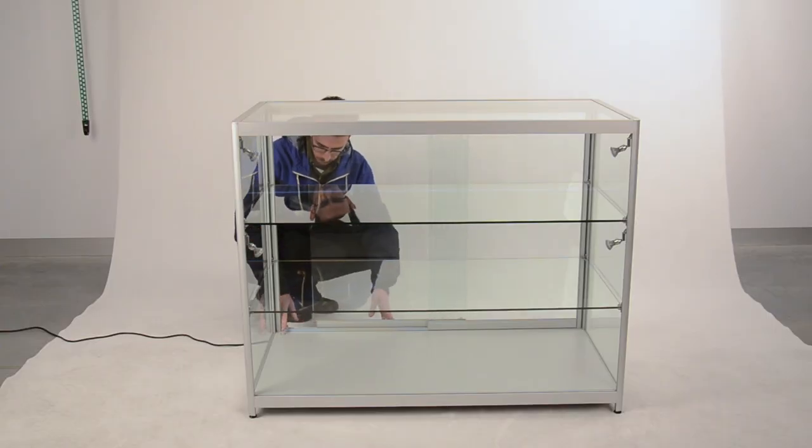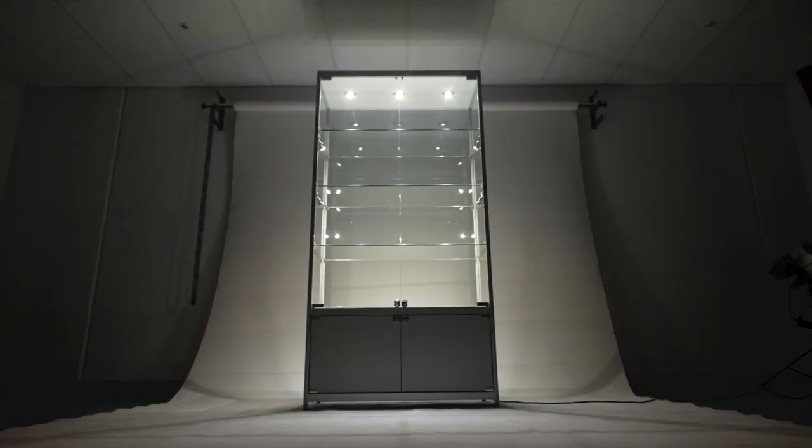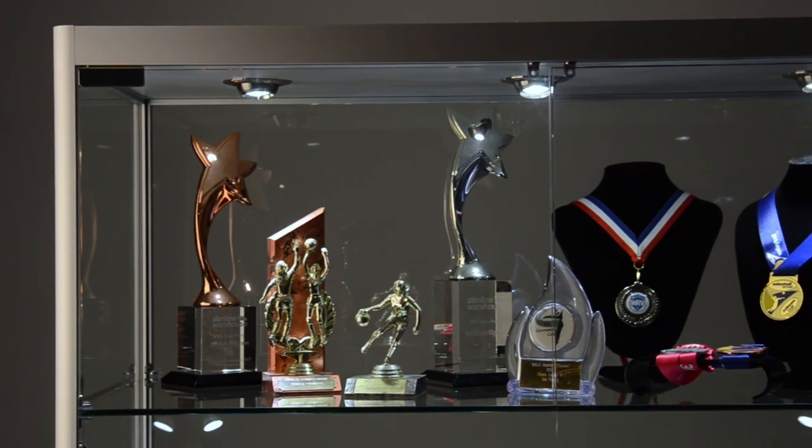Your products will always be in the spotlight with our series of adjustable LED lights. These bright yet energy efficient ceiling and side lights will ensure that the content is illuminated, highlighting them to your customers.